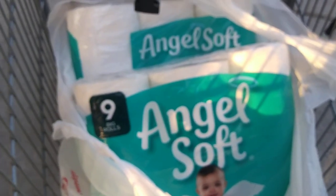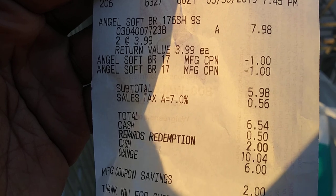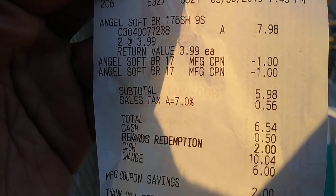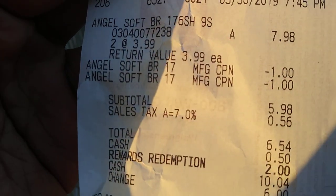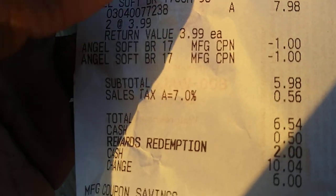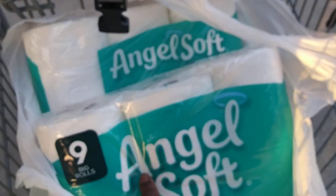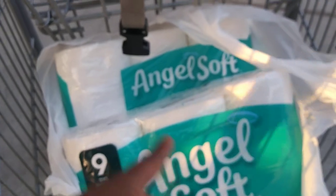Alright guys, we have our Angel Soft and we are out of the store. Here's my receipt: Angel Soft, two packs at $3.99, minus my two $1 off coupons, subtotal was $5.98. He entered the 50 cent coupon, which dropped it further. If he had scanned the IVC booklet, it would have been an extra dollar off because the 50 cent coupon attaches to all the items you purchase — so two toilet papers would mean 50 cents and 50 cents off.